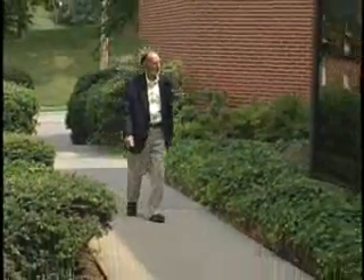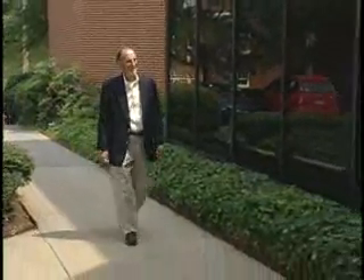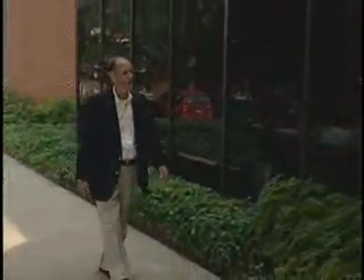Dewey Robertson is a retired real estate appraiser in Roanoke, Virginia. During a recent checkup, a doctor treating him for prostate cancer discovered another serious problem.